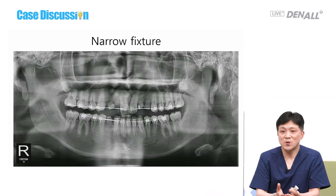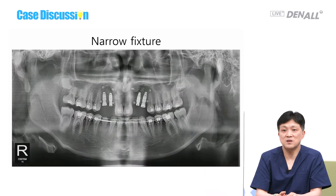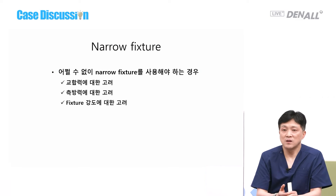Using narrow fixtures, we need to consider the material in terms of strength. Fractures can happen much more frequently with narrow fixtures. This patient is a congenital missing case with both buccolingual and mesiodistal width problems. In this case I use narrow fixtures. You can use a cantilever by reducing the number of fixtures, or you can use narrow fixtures — for which you need to consider bite force, lateral force, and the strength of the material.